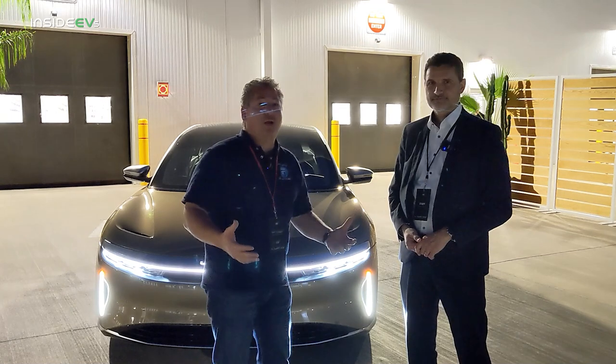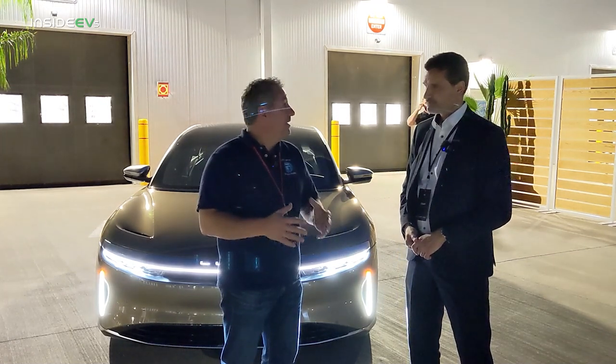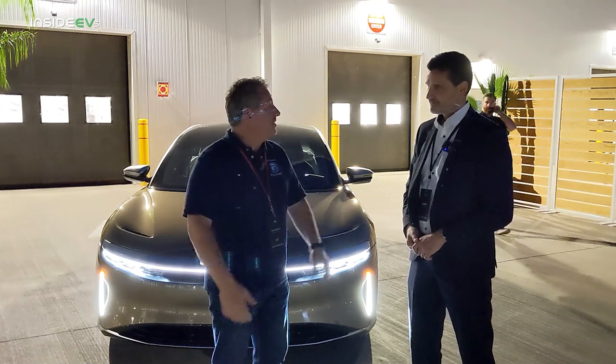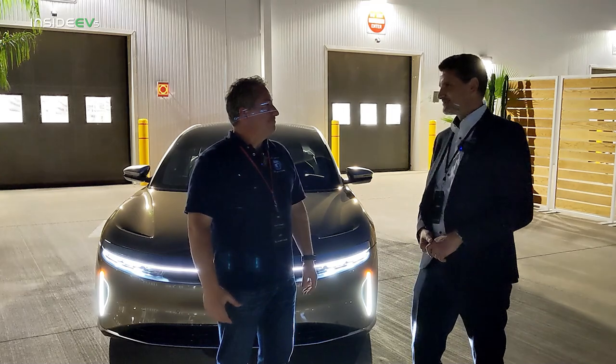4.6 miles per kilowatt-hour on a high-powered performance luxury vehicle is absolutely fantastic. Congratulations, and thanks for taking the time to talk to us. — Thank you, it was a very good pleasure.